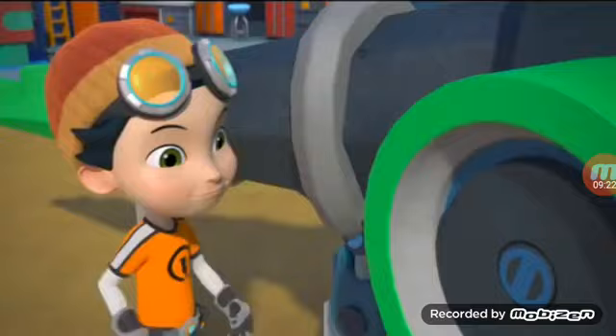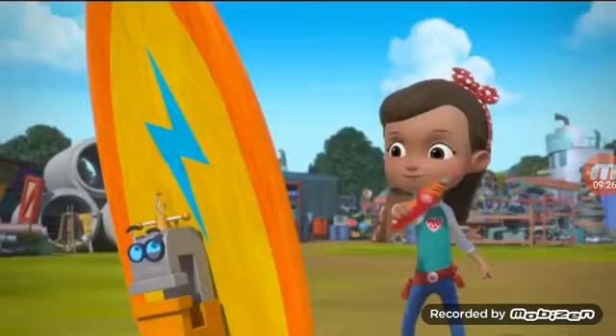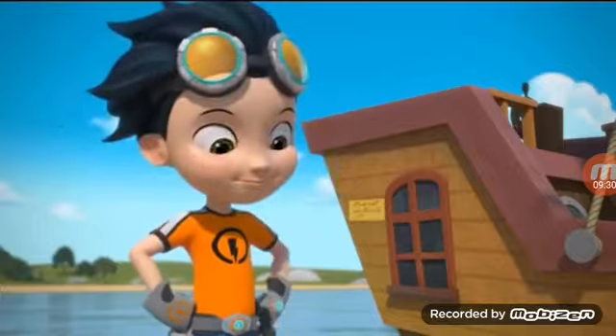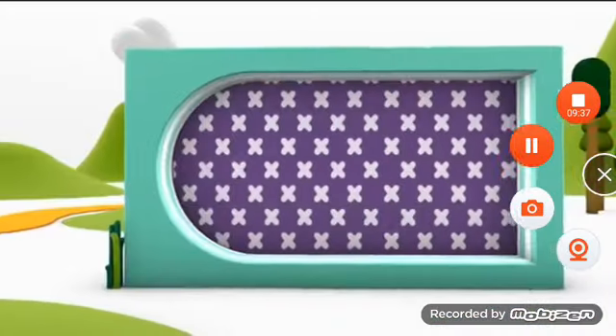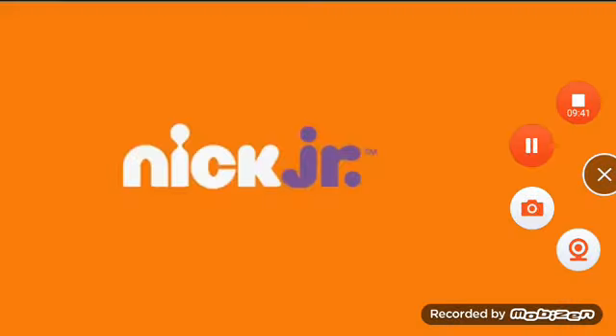This is Rusty Rivets and Ruby — they always have an adventure in the making. Get ready for amazing inventions, high-tech gadgets, and awesome adventures. Rusty Rivets, every day on Nick Jr.